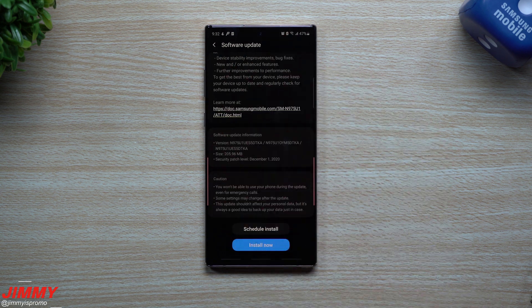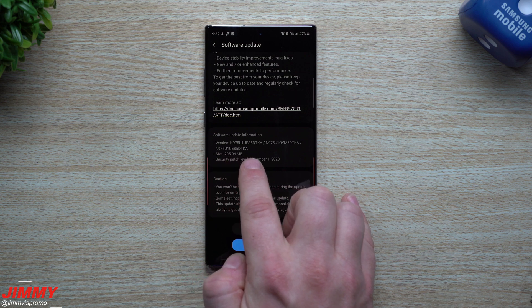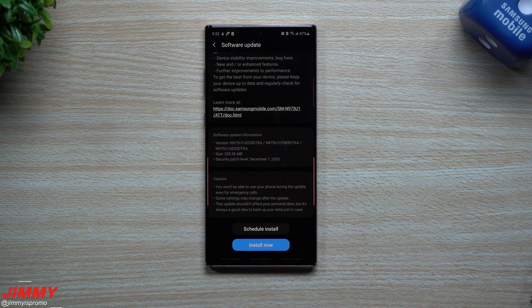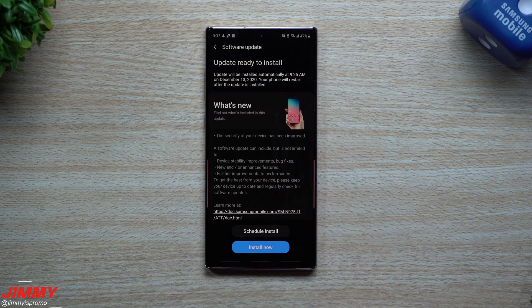This update for the Galaxy Note 10 devices — this version ends in DTKA, its size is 205 megabytes, and it brings you that December 1st security patch.